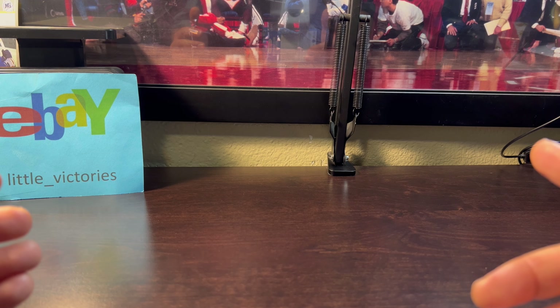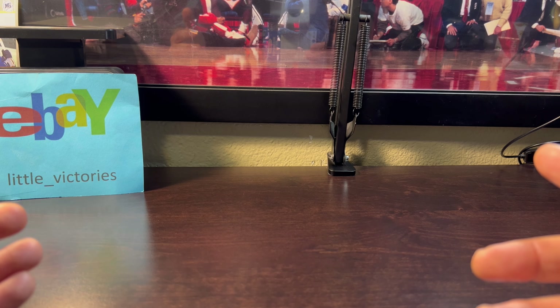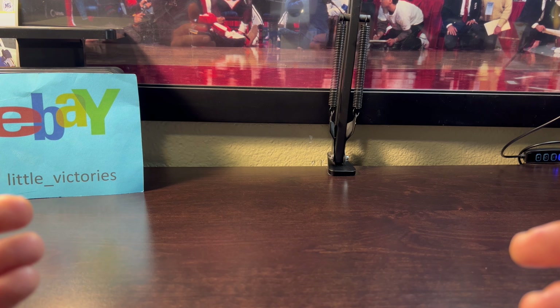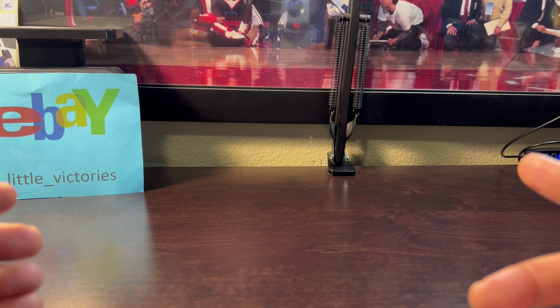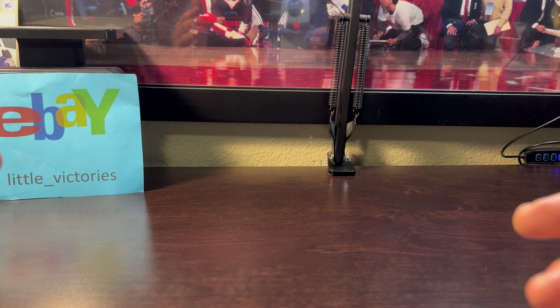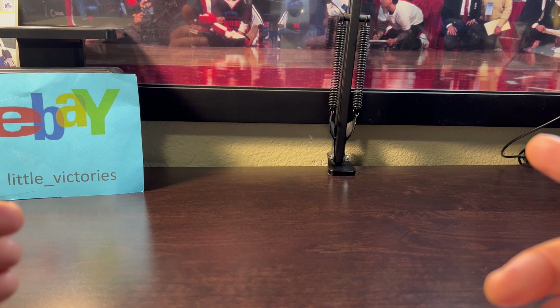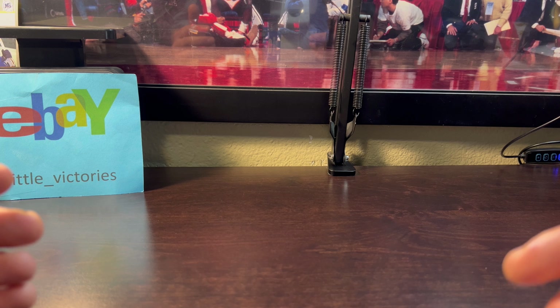After I pack my kids' lunch and drop them off at school, that's when I finally get to work - probably a solid stretch from about 9 a.m. to 3 p.m. My workday consists of listing items on eBay, prepping cards for grading, shipping cards out, making YouTube content, and buying cards on eBay, which is what we're talking about right now.